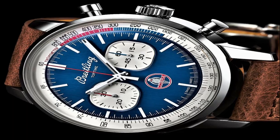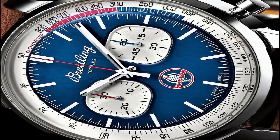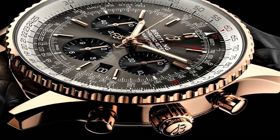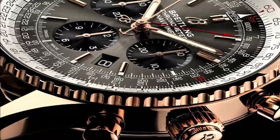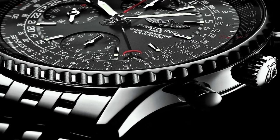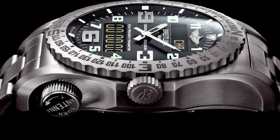Hello friends! If you are looking for the best new Breitling watches for men, you are in the right place. All the watch product buying links are given in the video description. Please like, comment and subscribe to my channel for more videos and press the bell icon for new video notifications.